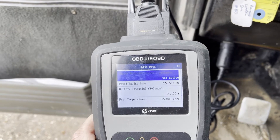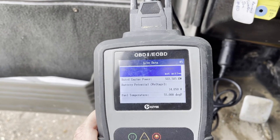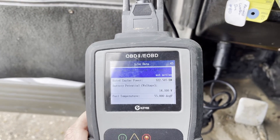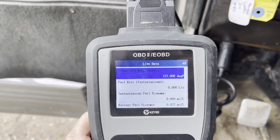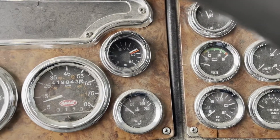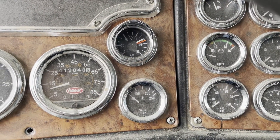I'm not quick at doing that conversion in my head, so I'll have to use the calculator. Engine oil is at 123 again — that one might be going up.